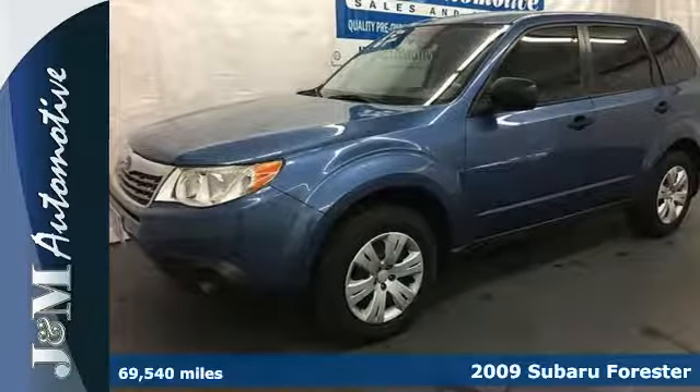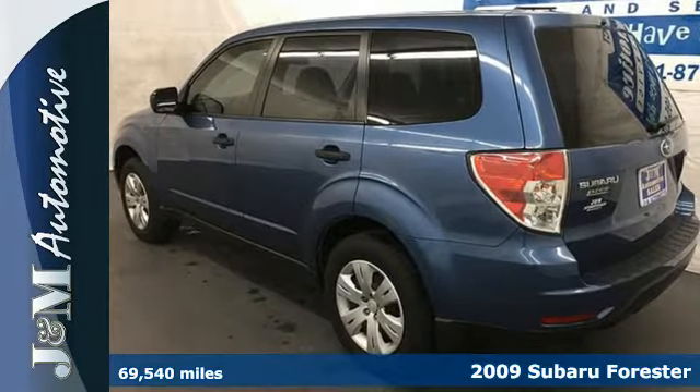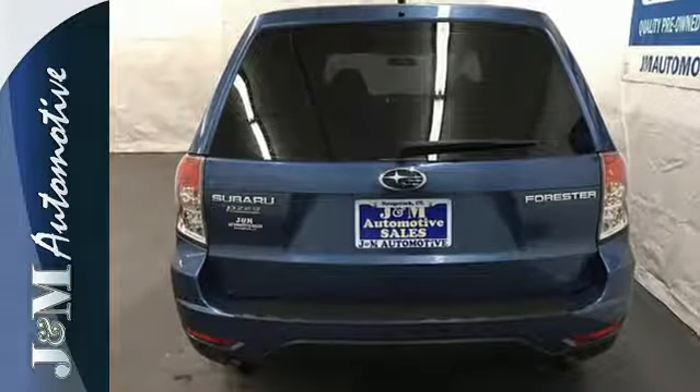It's a 2009 Subaru Forester. Standard amenities include a tire pressure monitor, power exterior mirrors, air conditioning, and a premium audio system with MP3 inputs and speed sensitive volume control.